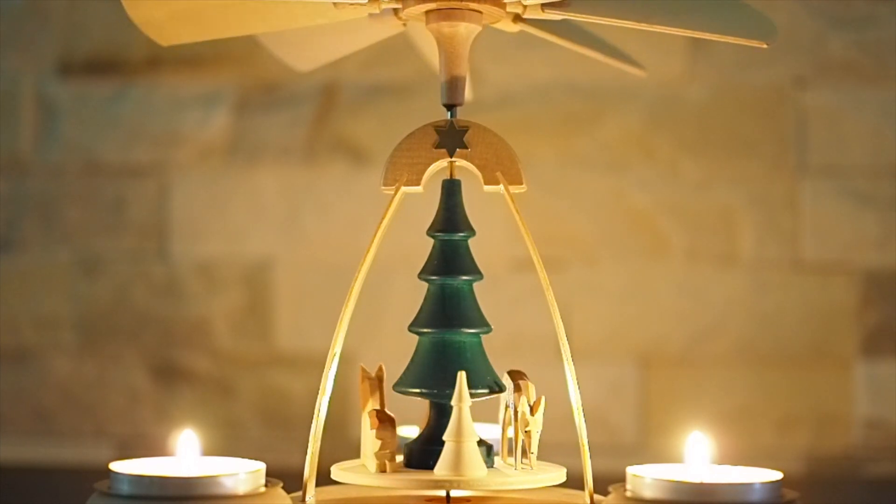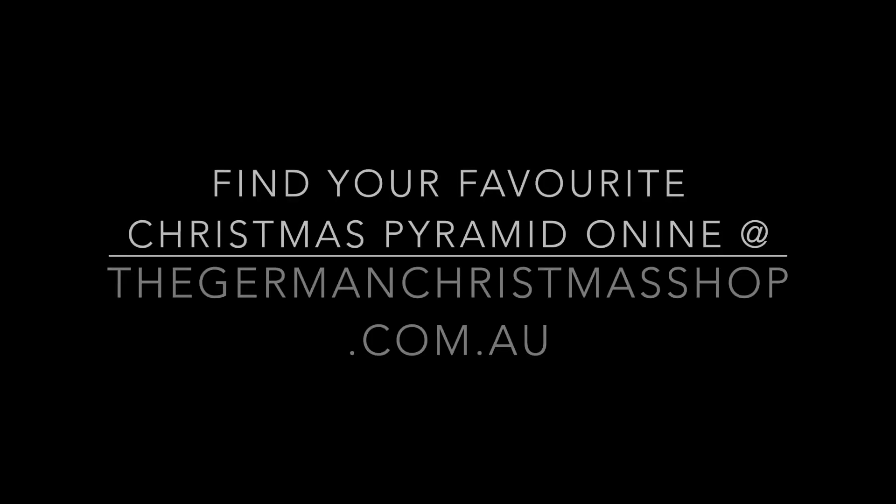Come and find your favourite Christmas Pyramid today at thegermanchristmasshop.com.au. Thank you.